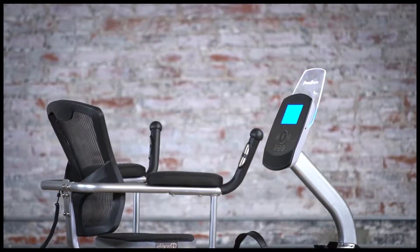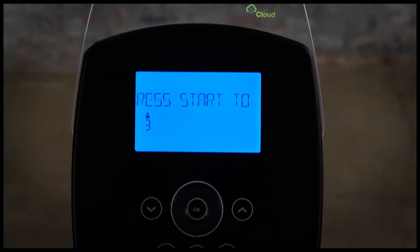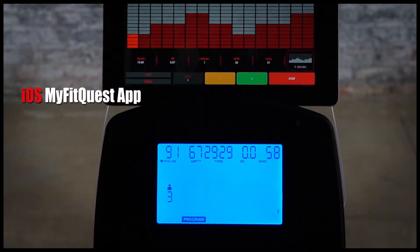At the front of the bike is an easy-to-use touchscreen acrylic console that provides real-time workout data including distance cycle, time elapsed, calories burned, RPM, speed, heart rate control and heart rate test.